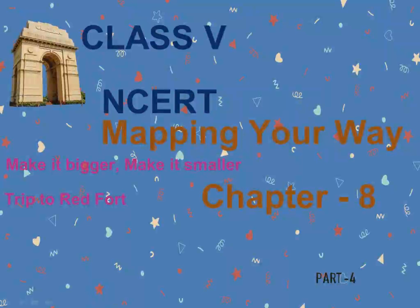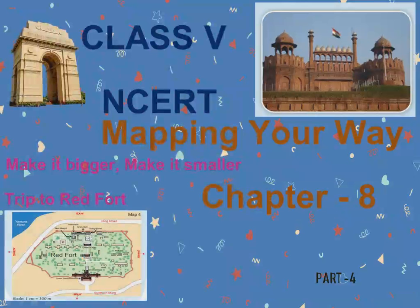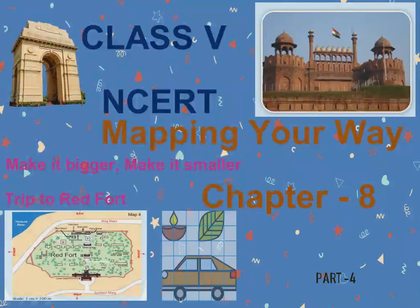Welcome to Class 5 NCERT, Mapping Your Way, Chapter 8, Part 4. In this chapter, we will be looking at the topics: Trip to Red Fort, Make it Bigger, and Make it Smaller.